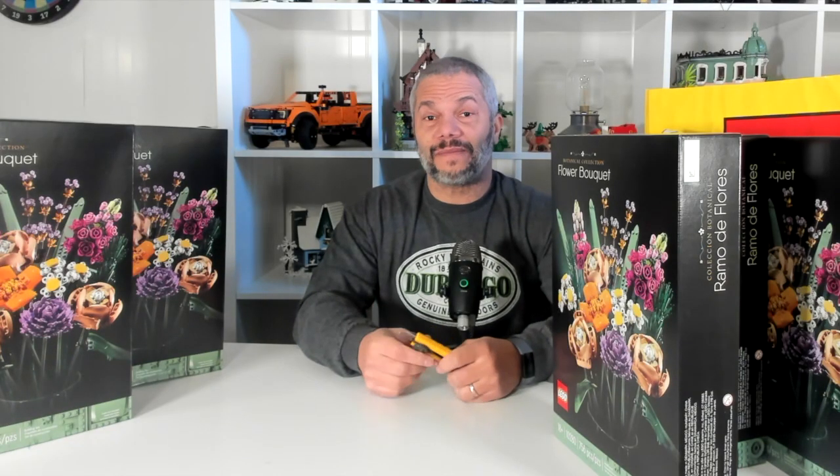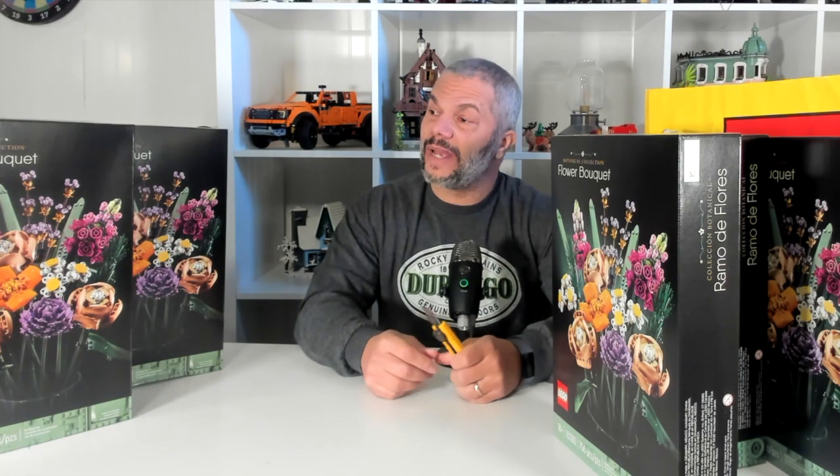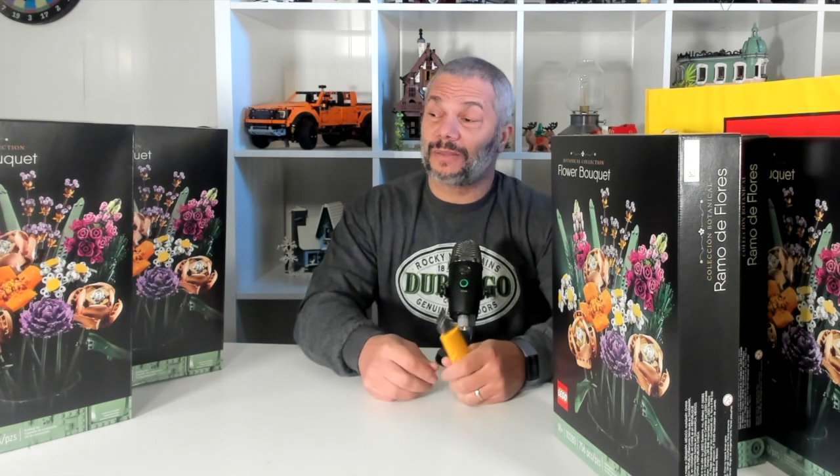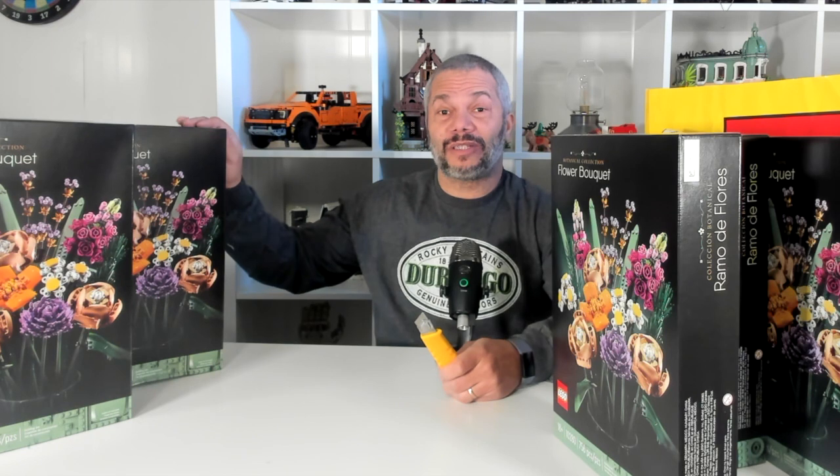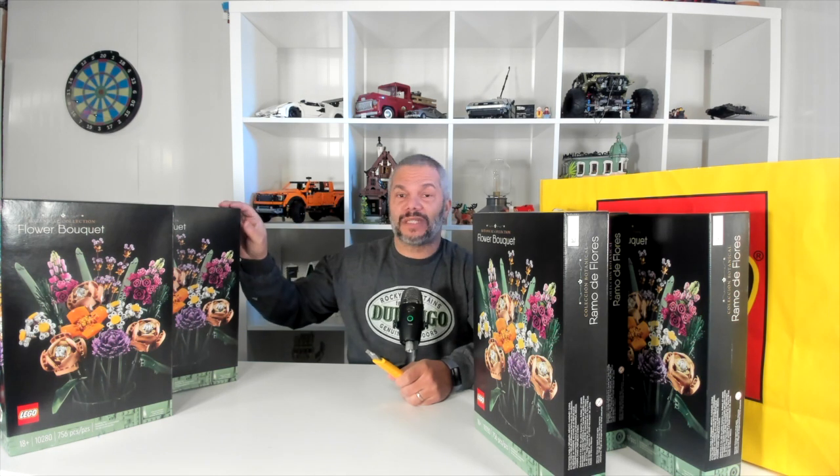As you can see I now have seven of these sets. One I plan on giving away, but as a special bonus — because I know that Valentine's Day is coming up — I'm actually going to give another one of these sets away. So I'm going to randomly select another subscriber and give two of these sets away.